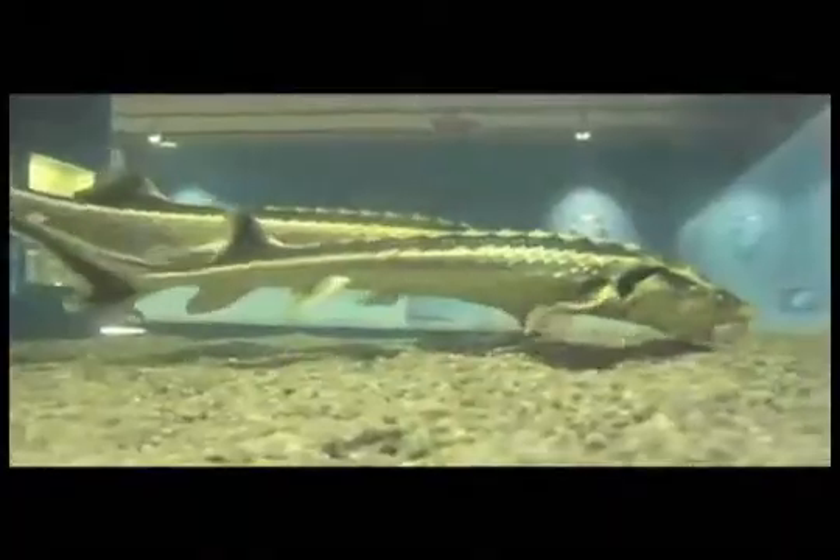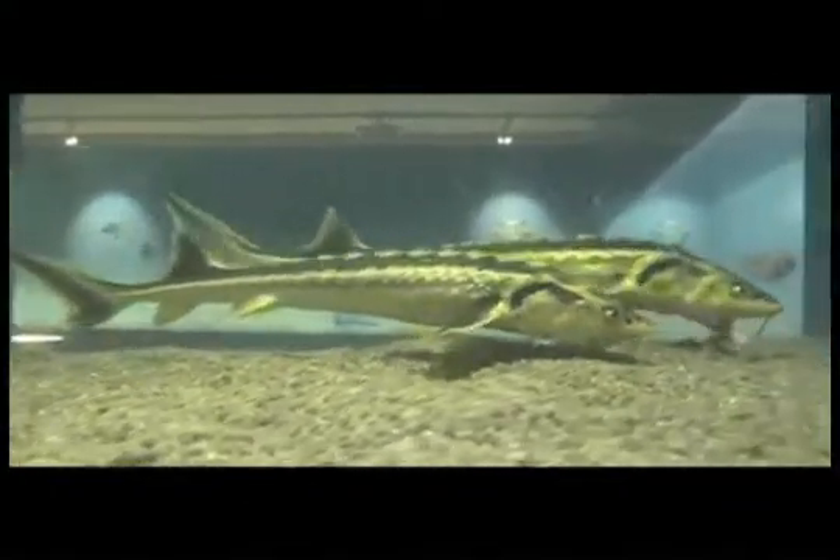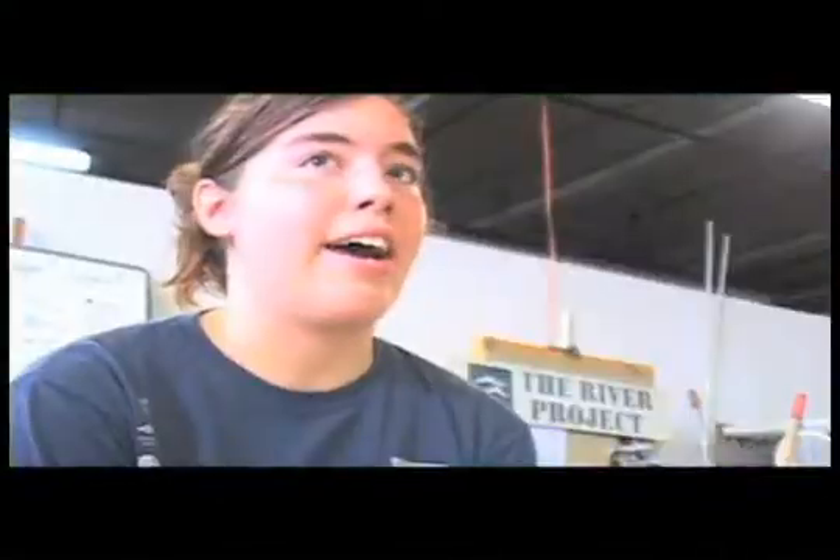There is the sturgeon. It used to be all over the Hudson River. They used to come here to breed, and now they have counted only 60 this year that came back — there used to be like 10,000 of them.